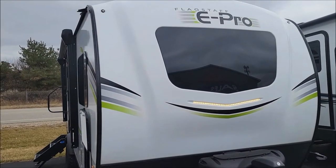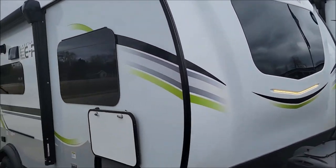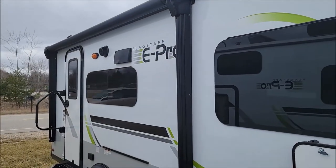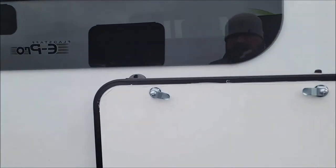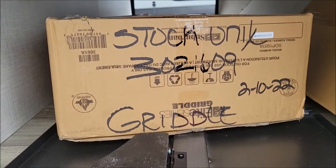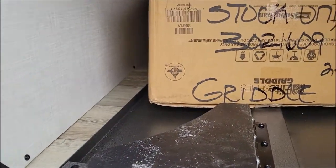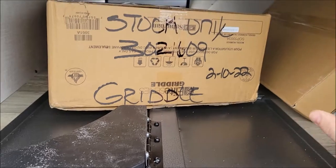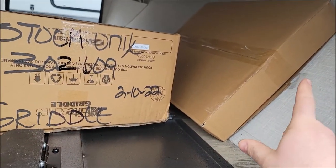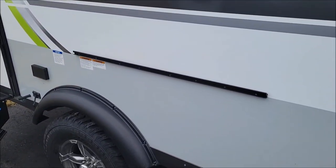Here we have the front view with your LED docking light and your front windshield. Frameless windows on this model. Very well built. Here we have your pass-through storage on the front. This comes with a griddle, a shelf for your prep work, and then it comes with the mount special for the grill. So that grill will mount right here on that rail.